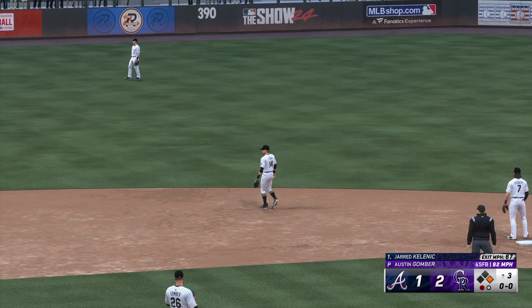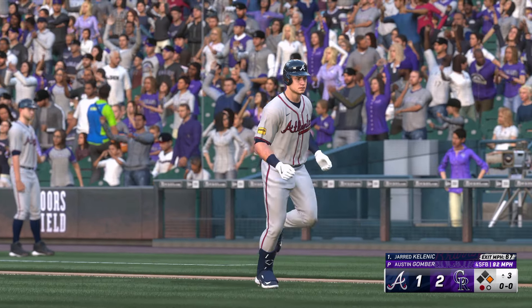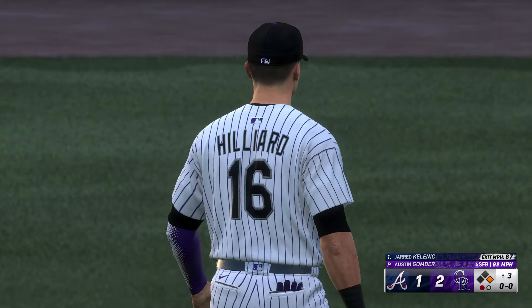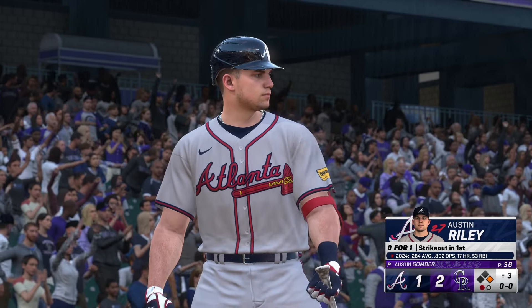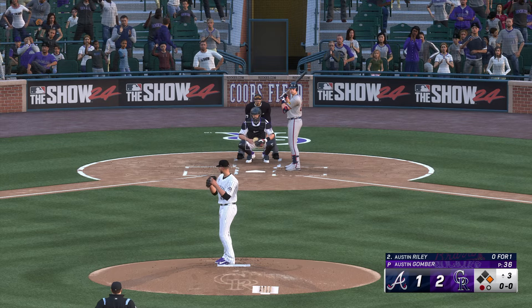Kicks and deals — off the mark there. Three and two now. Austin Riley in the on-deck circle. Lifted in the air out to left — Hilliard just toward it, squeezes it.